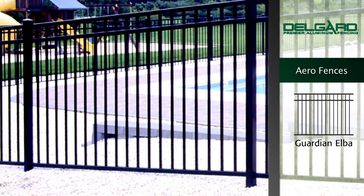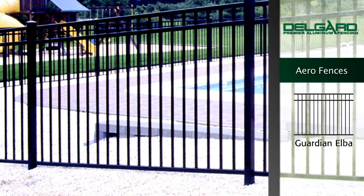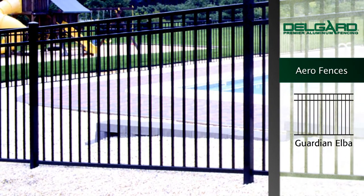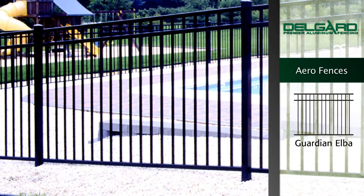The Guardian Elba features clean lines, making it a stately, functional accent to your yard. The bottom rail is flush with the ground, making this fence ideal for swimming pools.